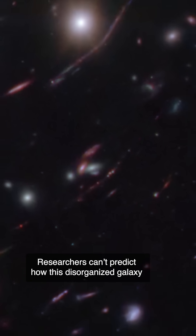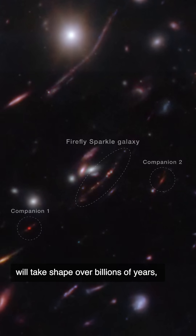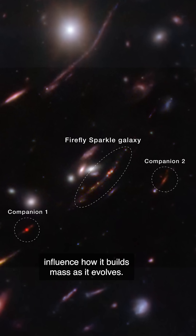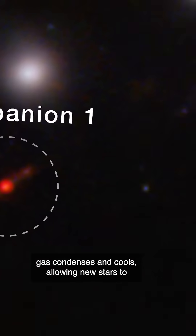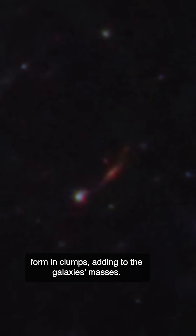Researchers can't predict how this disorganized galaxy will take shape over billions of years, but there are two other galaxies hanging out within a tight perimeter that may influence how it builds mass as it evolves. Each time one galaxy passes another, gas condenses and cools, allowing new stars to form in clumps, adding to the galaxy's masses.